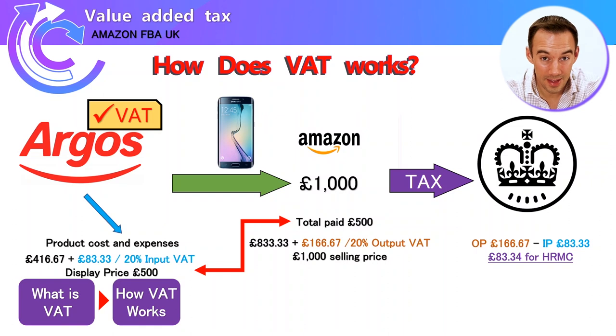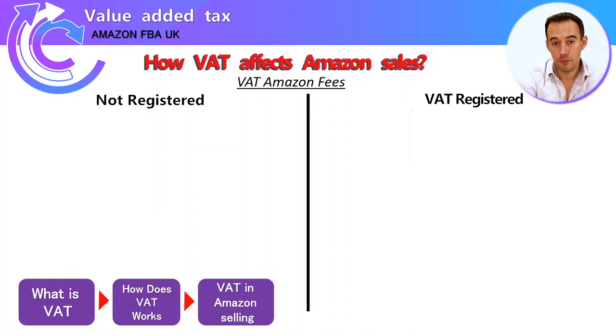That is how VAT works — hopefully that gives you a better understanding of a typical transaction within the UK. Now, how does this affect Amazon sales? Let's go through an example looking at a non-VAT-registered seller versus a VAT-registered seller. If you're just starting out on Amazon you'll likely be a non-registered seller, but if you've been selling for some time or you're selling from abroad, you'll need to look at the VAT-registered side.